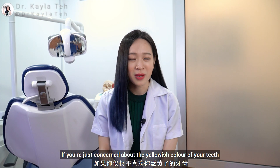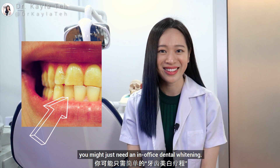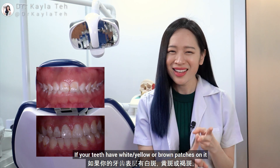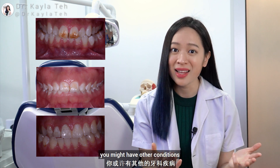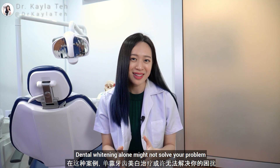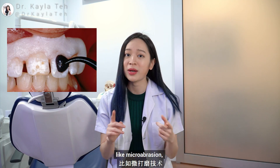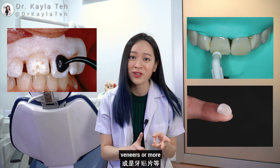Color. If you're just concerned about the yellowish color of your teeth, you might just need an in-office dental whitening. If your teeth have white, yellow, or brown patches on them, you might have other conditions like dental fluorosis or amelogenesis imperfecta. Dental whitening alone might not solve your problems — you might need other treatments like microabrasion, resin infiltration, veneers, or more.